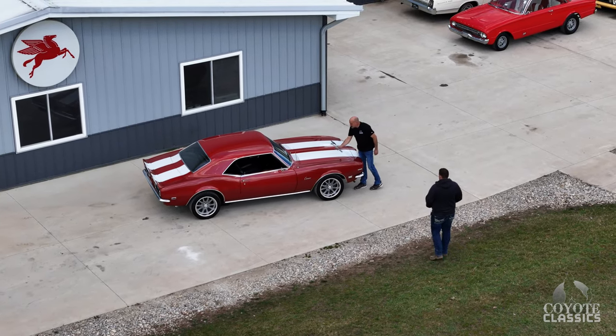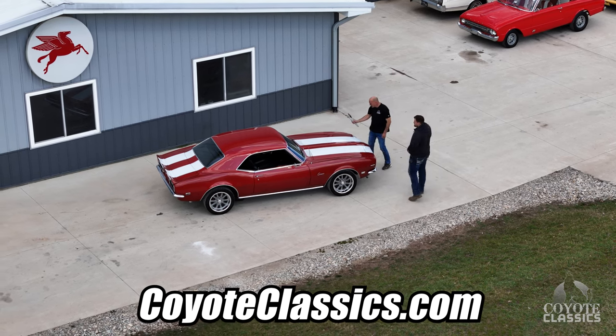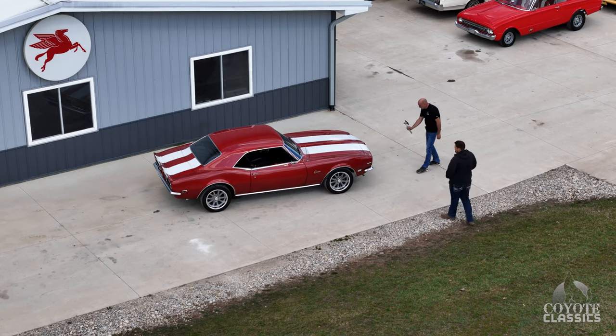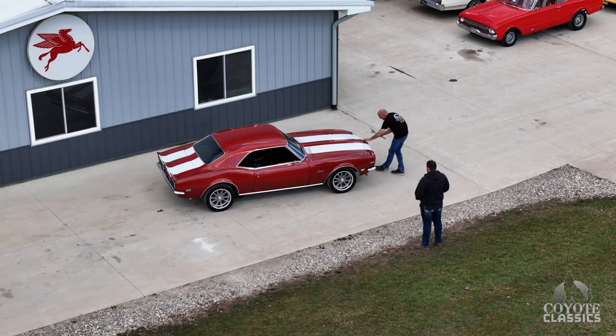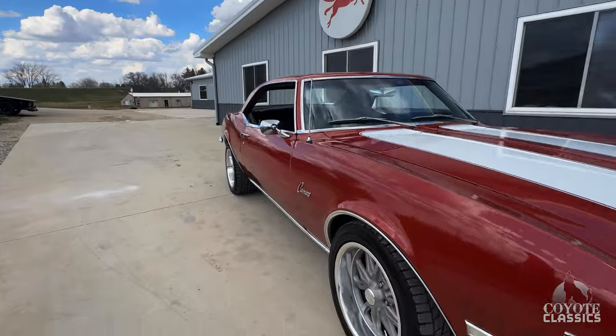Make sure you go to our website, CoyoteClassics.com. Check out the undercarriage photos, the trunk photos. The undercarriage on this is really solid. It's just a really good driving car. It's going to have some little paint chips and stuff like that. We're not going to be able to point out everything, but it does have some chips. Again, driver quality, cruise night car.